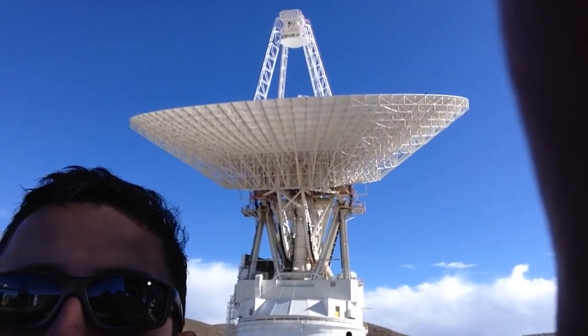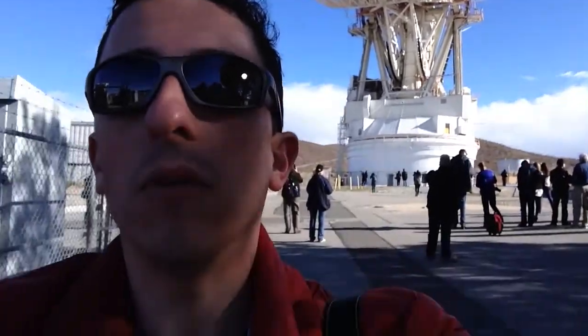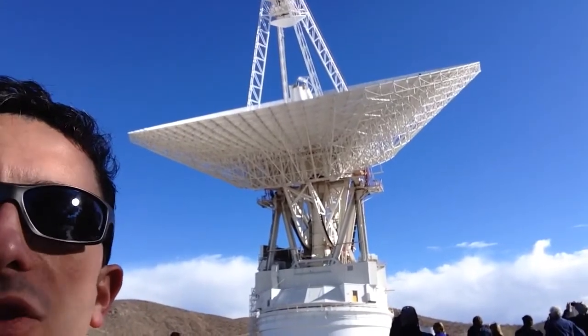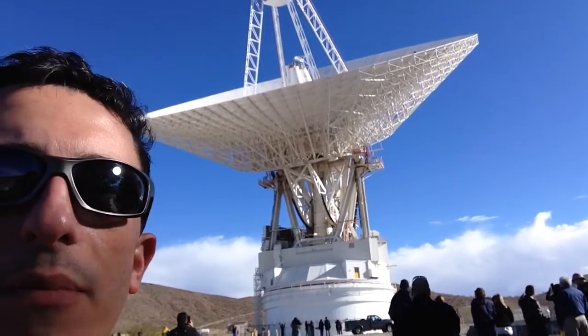That's a 70-meter-wide dish communicating right now with spacecraft like Cassini, Voyager, Curiosity rover, and the Mars Exploration rovers. It's receiving signals — I'm not sure which ones right now — but as we speak, it's shifting to pick up or send transmissions to yet another spacecraft.